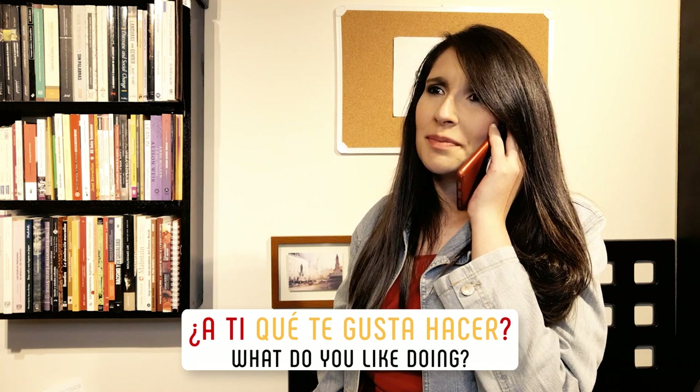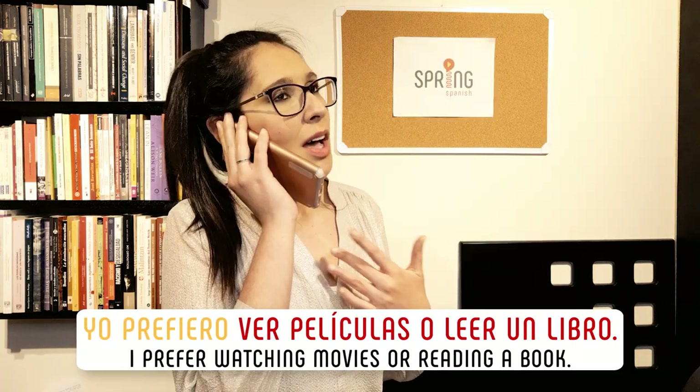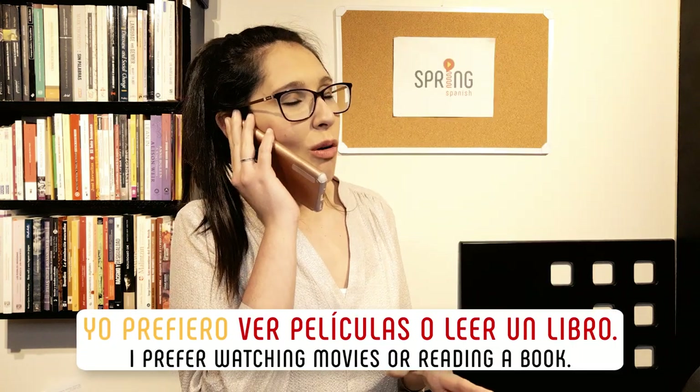¿A ti qué te gusta hacer? ¿Yo prefiero ver películas o leer un libro? Okay, why don't you test what you've learned in this video by filling in the blank in the following sentences.